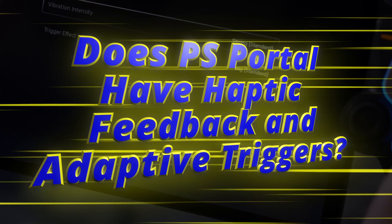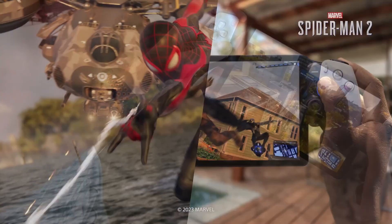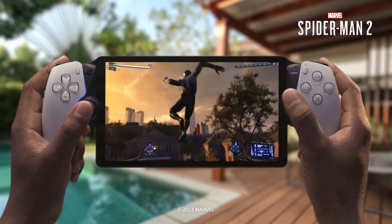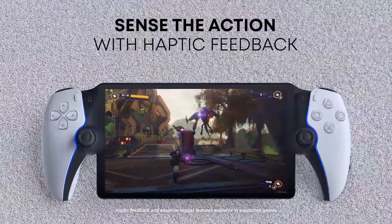Does PS Portal have haptic feedback and adaptive triggers? PS Portal is built using the same technology as the DualSense controller, meaning it has the same haptic feedback features and adaptive trigger functionality as the console's primary pad.